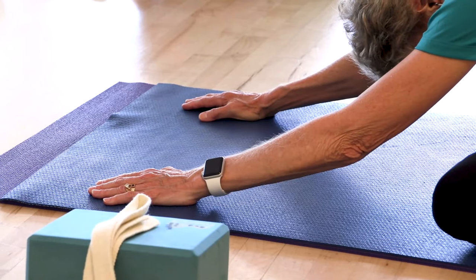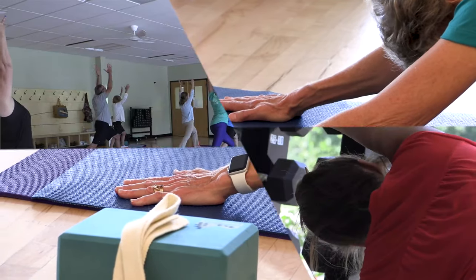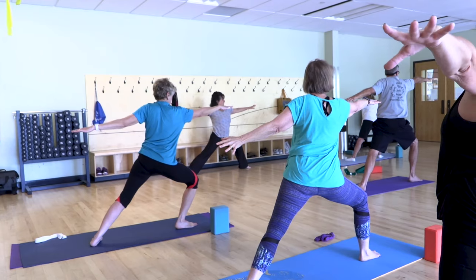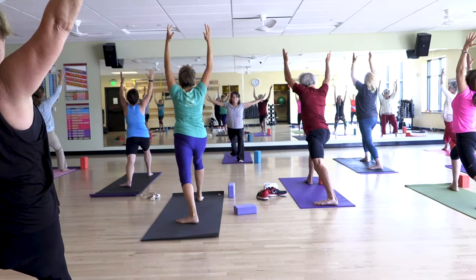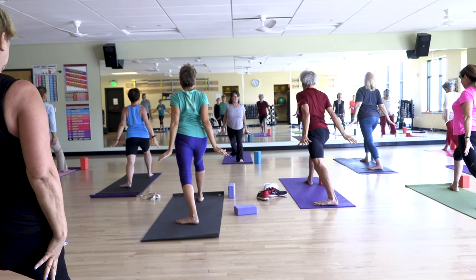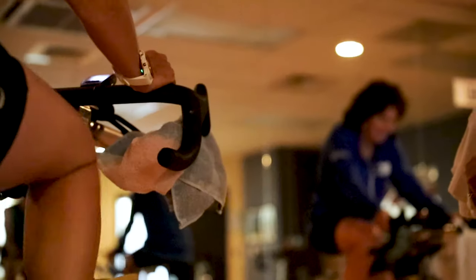All of our teachers are certified. We've got some mindfulness classes, we've got classes on how to stress less and relax more. So anything you're looking for to either improve your fitness ability or improve your flexibility, your strength, or if you just want to come in and relax, we've got a little something for everyone.